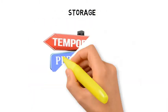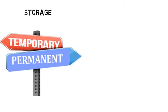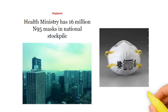Storage can be on a temporary or semi-permanent basis. Most storage is considered to be on a temporary basis, as the emphasis is on moving the goods through the supply chain for sale to the end customers. However, in some cases, storage is designed to be semi-permanent for various reasons. Many countries maintain national stockpiles of N95 masks and other associated items to be prepared for major outbreaks of infectious diseases such as SARS and flu. For example, the Singapore Ministry of Health has 16 million N95 masks in the national stockpile.